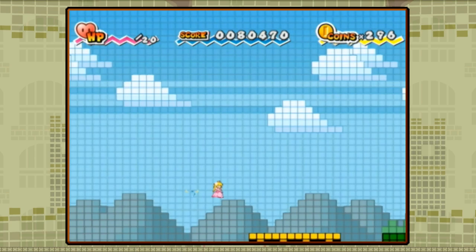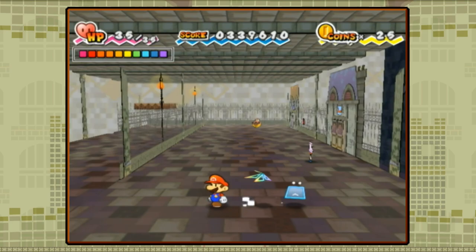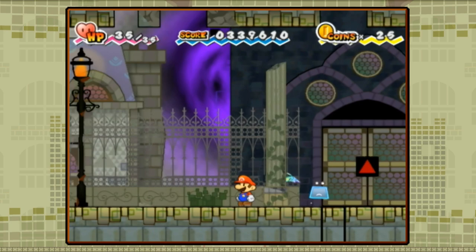It received generally positive reviews and sold very well, and actually remains the best-selling Paper Mario game to date, likely at least partially due to the huge success of the console itself. And today, we're gonna look back on the first game to shake up the core gameplay of the Paper Mario series and see how well it holds up today. This is Super Paper Mario.